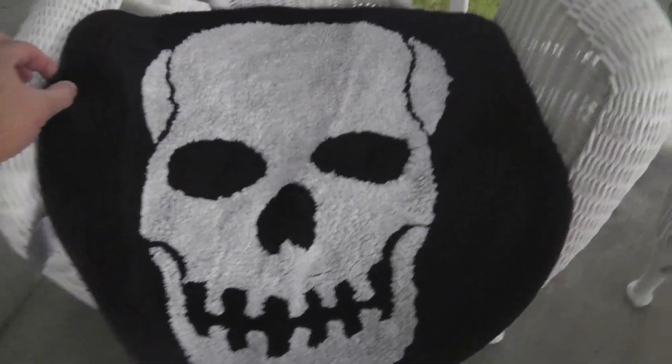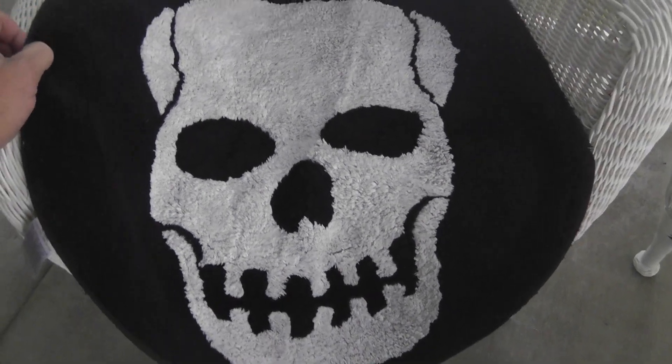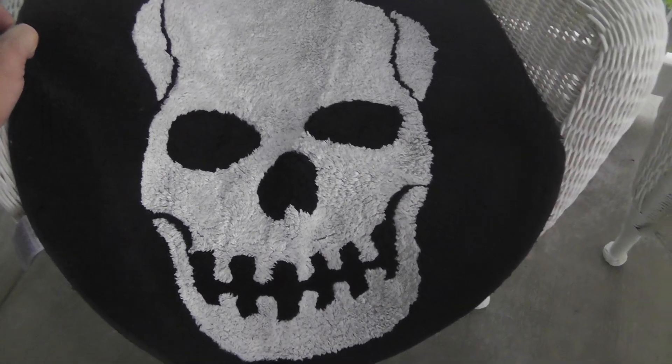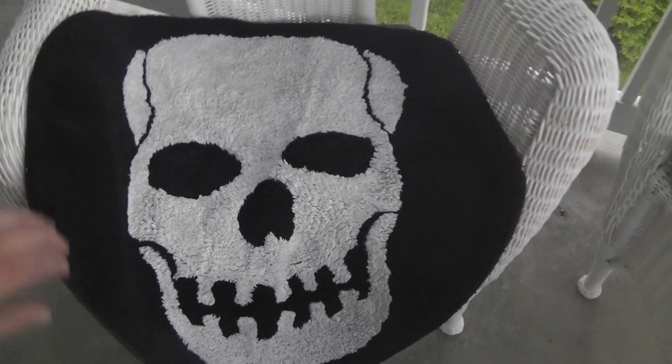I found this really cool skull rug for a kid's treehouse I'm working on. I think that'll go great in there. Only $2. I probably could have made money on that if I wanted to.